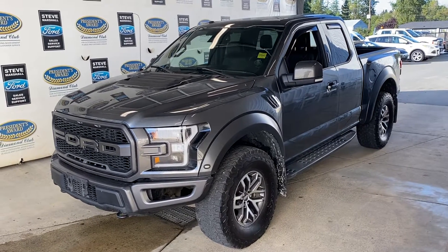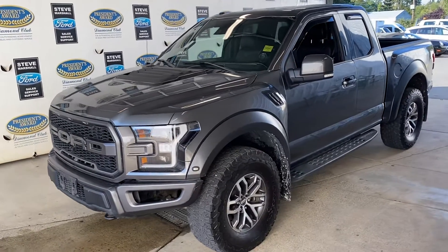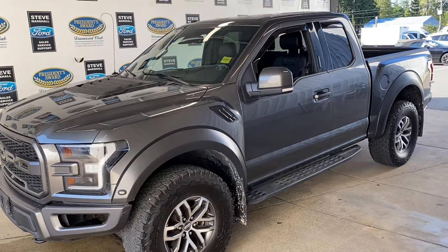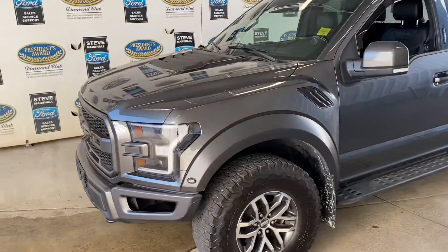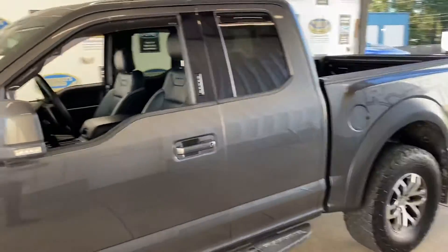Here we have a real nice 2017 F-150 Raptor. This one's a super cab, so we don't see too many of them — we don't see too many Raptors anyway, but a super cab is even rarer. Six and a half foot box, so it's got the longer box. This one's actually got a few upgrades on it: induction kit, exhaust system — sounds like a banshee when you step into it — and the off-road running boards as you can see.